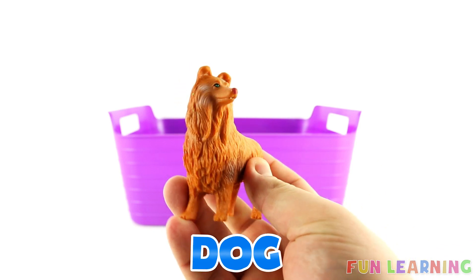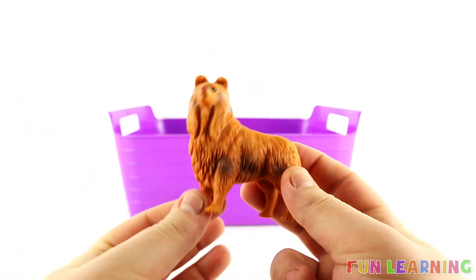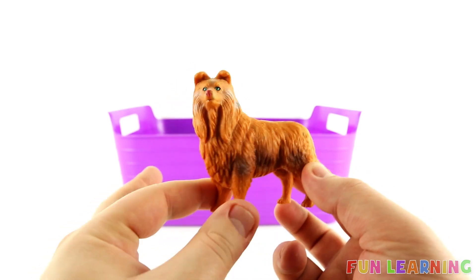D is for Dog. Do you have a dog? People keep dogs as pets. A dog. Dog begins with D. The letter D is for Dog.